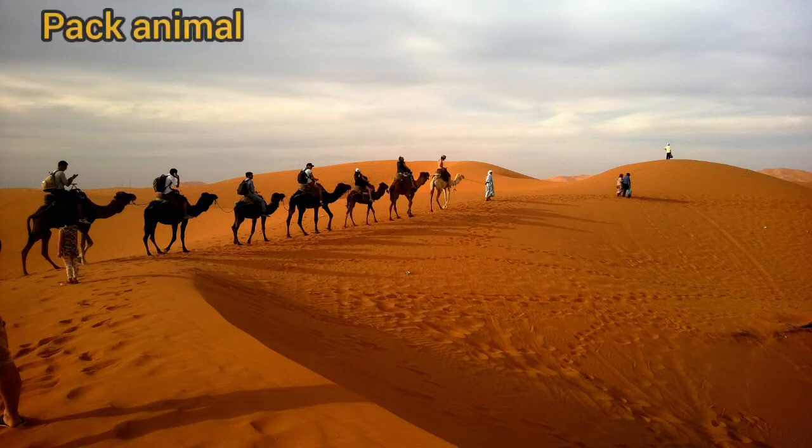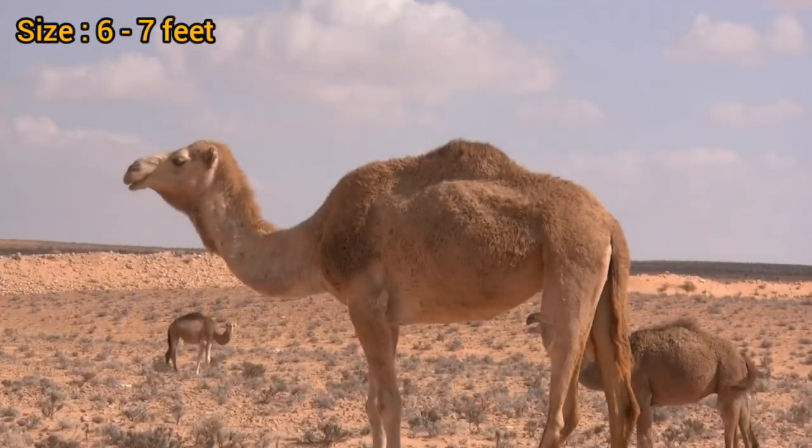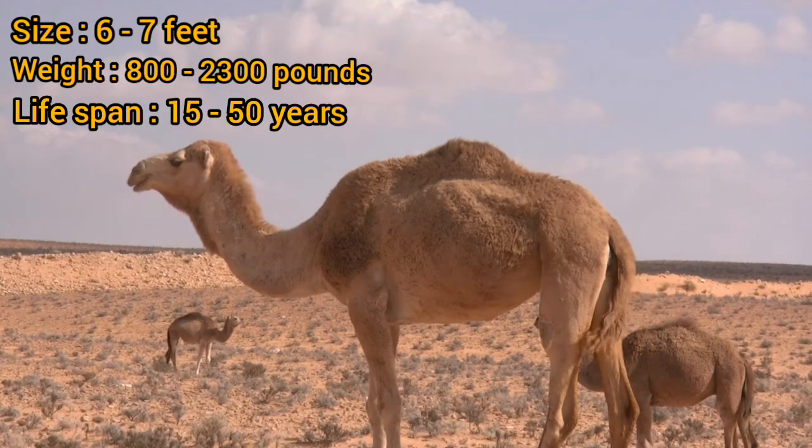Camels have been used as pack animals for centuries and were likely domesticated in the Arabian Peninsula. An average camel is 6 to 7 feet tall and weighs about 800 to 2,300 pounds. Their average lifespan is 15 to 50 years.